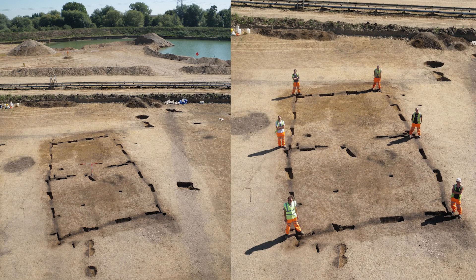Across the site we found a large multi-period landscape which included some Neolithic houses. To find Neolithic houses across the country, there's only about 40 or 50 known in the country, so it's quite rare — so to find four in one location is quite extraordinary.